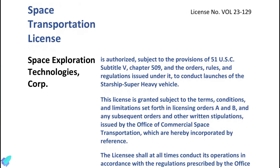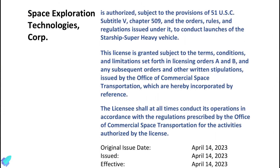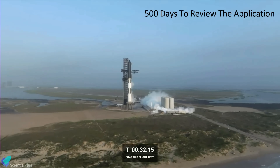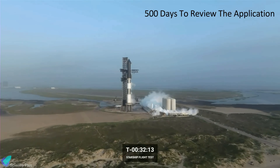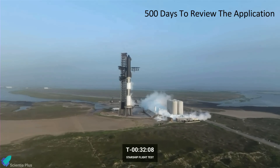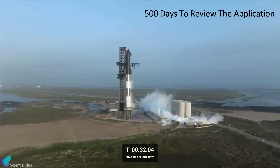SpaceX received the FAA launch license on April 14, three days before the scrubbed launch attempt. According to the FAA, SpaceX met all safety, environmental, policy, payload, airspace integration, and financial responsibility requirements for issuing a launch license. The FAA official said the agency spent over 500 days reviewing the application, which SpaceX revised several times during the review process — the longest the agency has spent on a single launch license application. The extended time was due to the complexity of the application and the size of the vehicle, the largest ever to seek a commercial launch license.